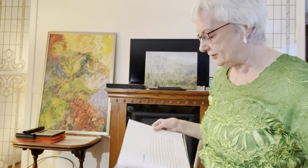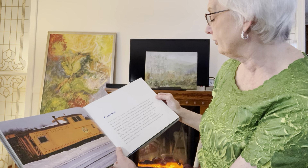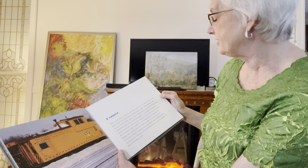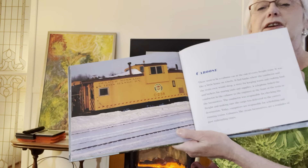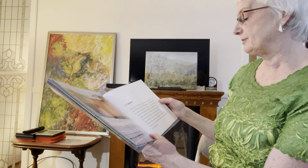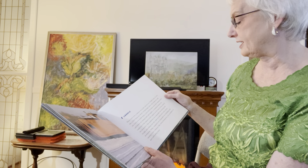It had bunk beds where the conductor and the train crew would sleep, a stove for keeping warm and cooking food, and lockers for storing tools and supplies. A telephone linked the conductor and the caboose to the engineer at the front of the train.